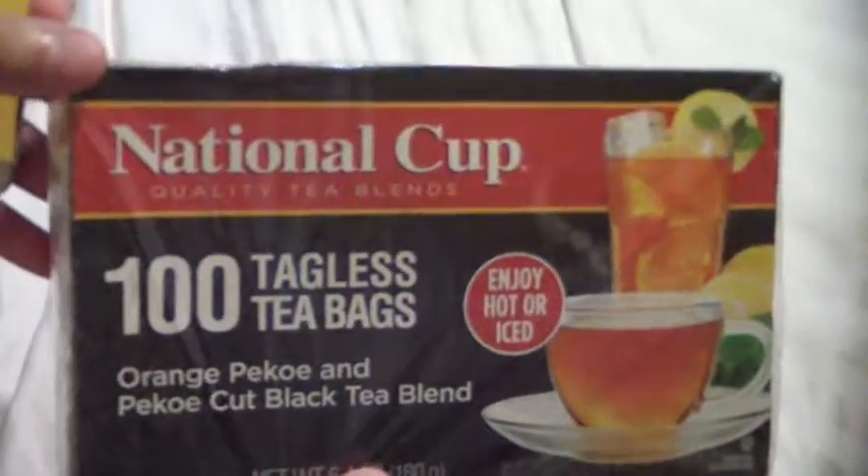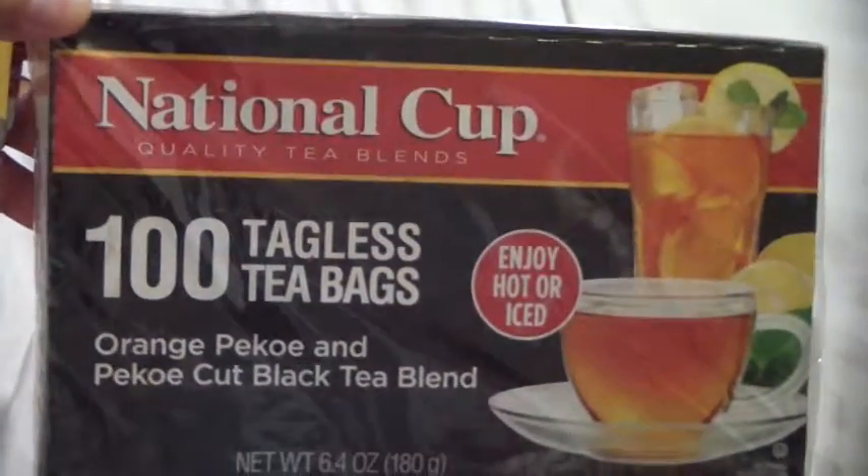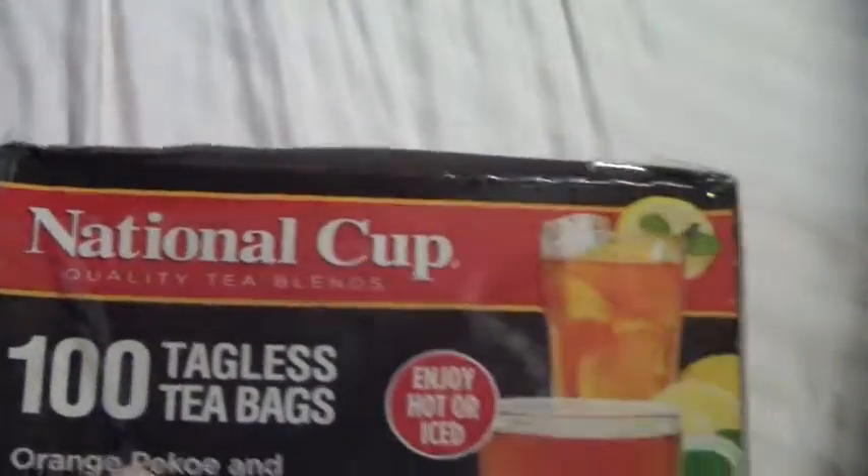Bought some of this tea tonight at Walmart. I think it was like a dollar something — seriously, a hundred tea bags. I always liked this stuff and ran out of it a while back, never got around to buying more. That's how they come. I just usually toss about four of them in the pitcher.